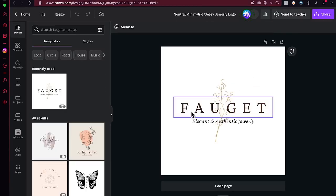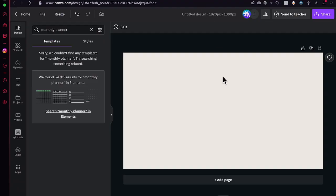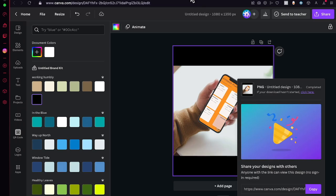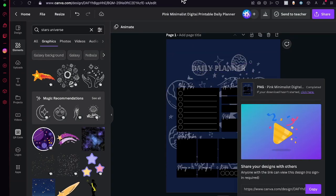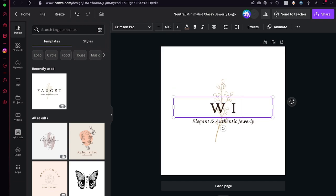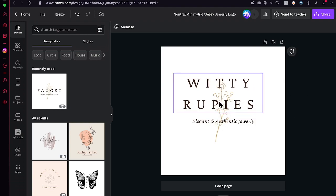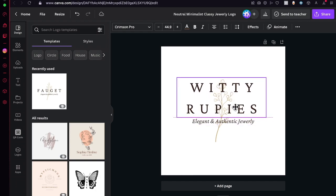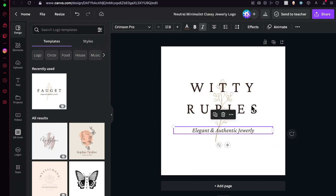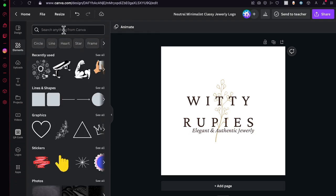I'll stick with this one — it looks really interesting. I'll customize this template and add the name of my actual store: Witty Rupees. I'll adjust the text, make it smaller, and customize it as needed. I'll choose wording like 'elegant and authentic' and leave that to the side. Then I want to look for some ruby or emerald graphic elements.